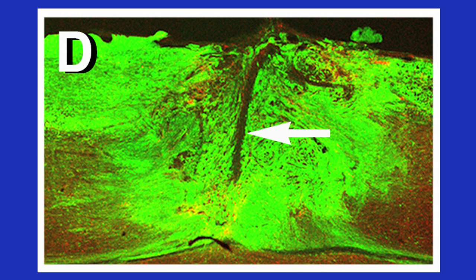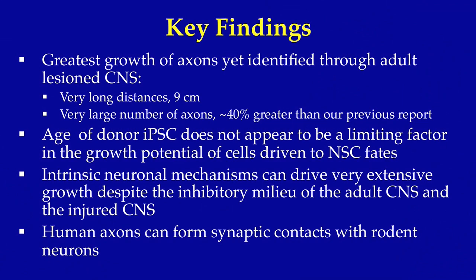However, the grafts themselves, while they filled the lesion cavity, in many instances had rifts traveling down the center that contained collagen, which actively segregated the graft into rostral and caudal compartments. The lack of functional recovery may have been due to this. In ongoing experiments, we are attempting to address this issue and continue experiments.